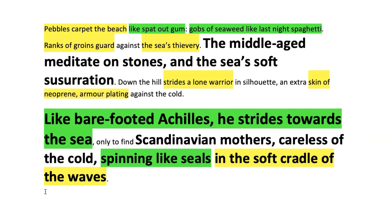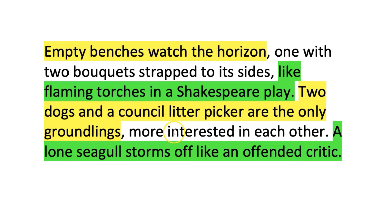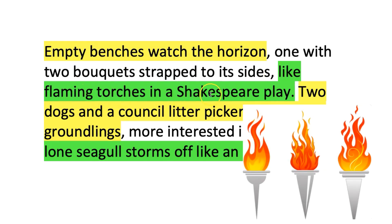Another top grade technique is to use literary allusions. I've decided that this guy coming down in his wetsuit — his neoprene — is like barefooted Achilles, whose mother was a goddess of the sea. I'm banking on some of the examiners knowing that story. You can pick literary allusions about texts that you know — for example your Shakespeare play. I do that towards the end where we see a bench with two bouquets of flowers, which reminded me of the flaming torches that Shakespeare would have used in his plays.